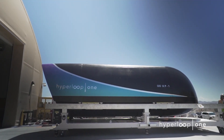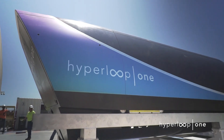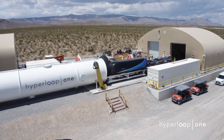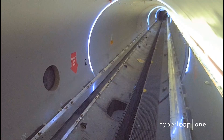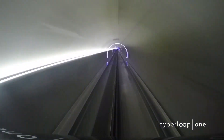On July 29th, Hyperloop One completed Phase 2 of its test runs, achieving faster speeds and testing with an actual Hyperloop pod this time. The pod is known as the XP-1 and it was tested on Hyperloop One's DevLoop test track in the Nevada desert. The company hit peak speeds of 310 km per hour, which is 2.7 times faster than the first test run a short while back.